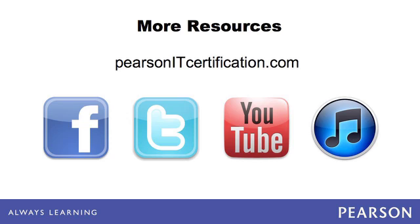PearsonITcertification.com is your trusted source for certification preparation materials, including books, e-books, videos, flashcards, simulations, and more. Connect to us via Facebook, Twitter, and YouTube, and subscribe to our OnCertification channel in iTunes.